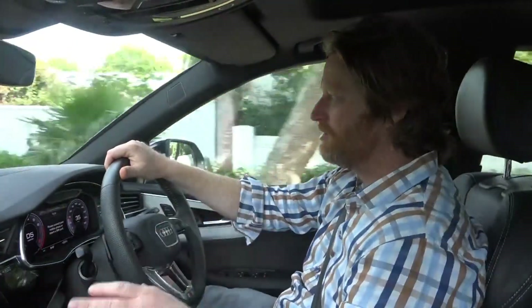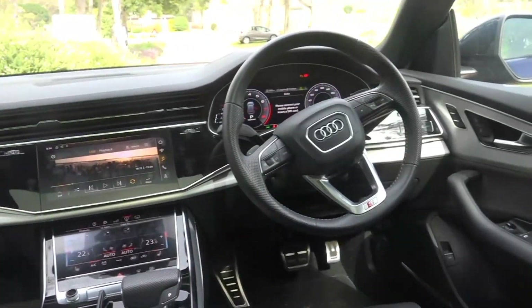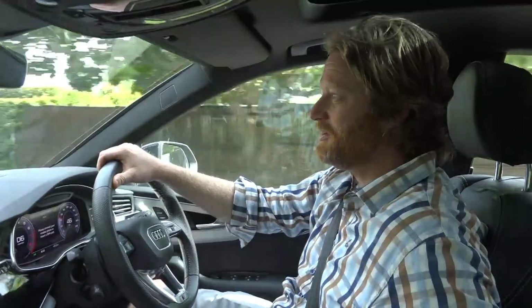Every gizmo you could imagine is on this car. It basically has all the bells and whistles you could ever want. Some people say this is more intelligent than the Range Rovers of a similar price range. Very adaptive.